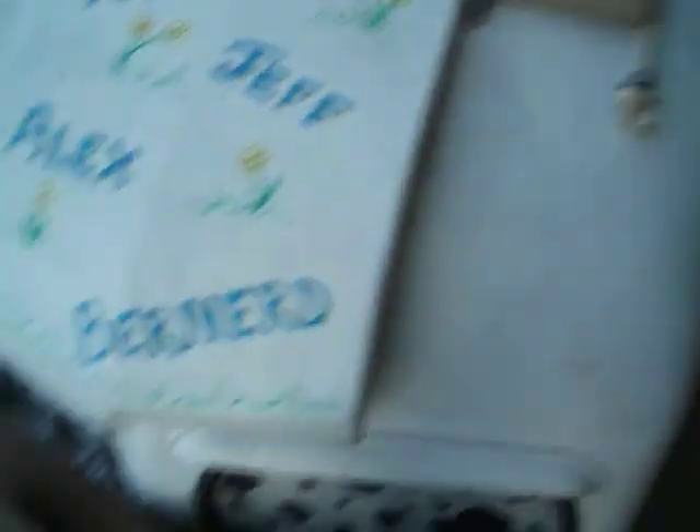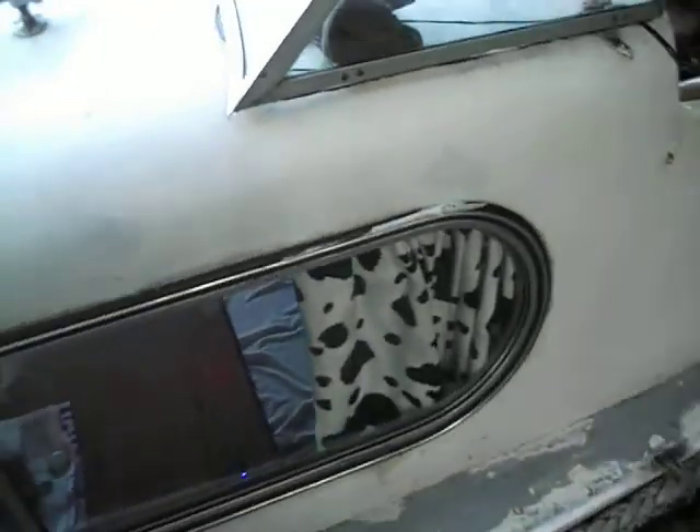Tom, Jeff, Alex and Bernard — but it seems Alex can't spell Bernard. Never mind. We've got new curtains in the bedroom, red stars and cow print in the sitting room.